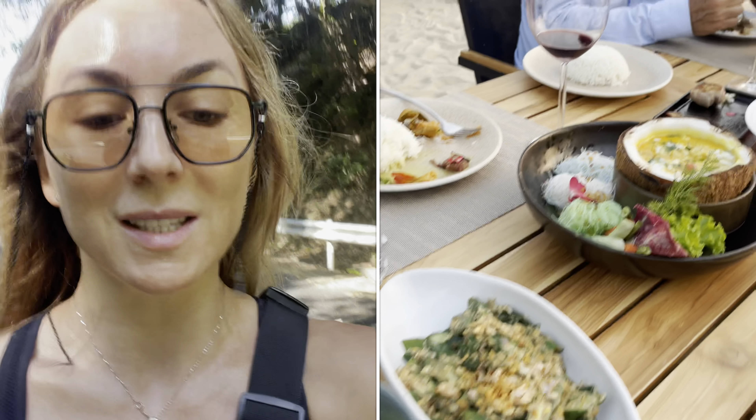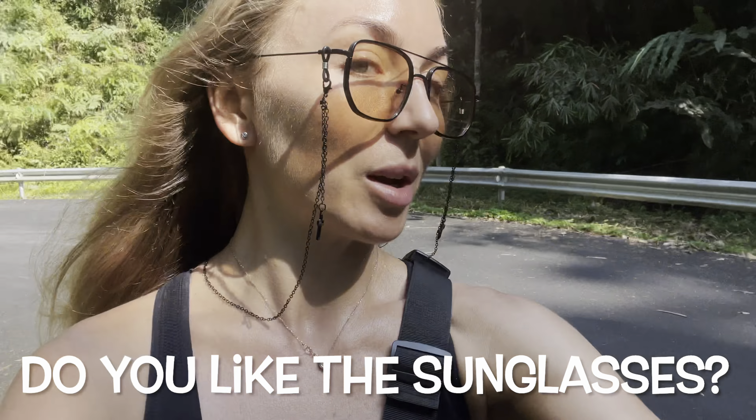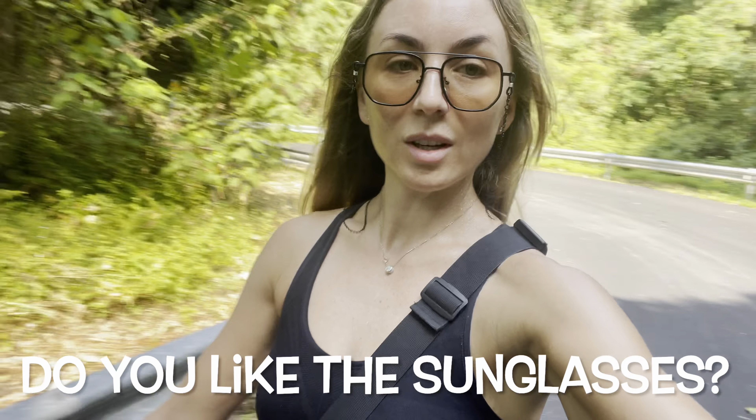Food will be your second — or in my case number one — expense because I love my food. If you go out three times a day, each meal is on average about 200 baht, so that adds up fast. By the way, do you like my sunglasses? Do you know how much these are? Two dollars — from Shein!